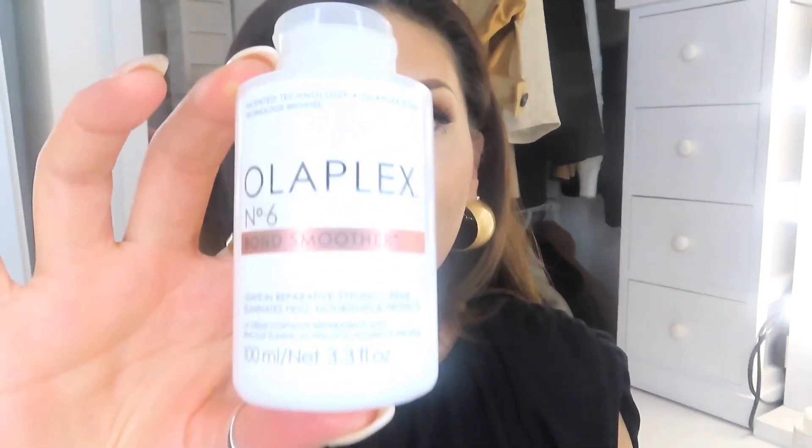What do I think of Number 6? I think it's amazing. The bottle says it's a leave-in styling cream that eliminates frizz, nourishes and protects — and yes, it does all of that. I have quite coarse hair so in certain weather it tends to frizz, and with color damage it can also affect my hair. I've found my hair feels a lot smoother and softer with this product. Would I recommend the Olaplex Number 6? Definitely — it's a fantastic product.